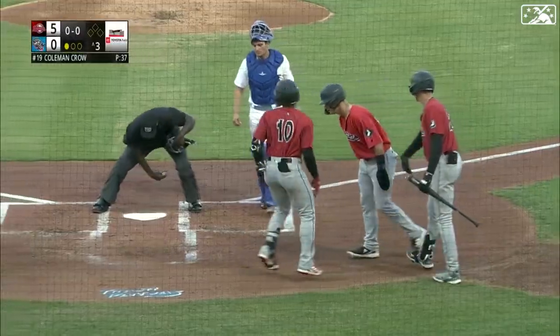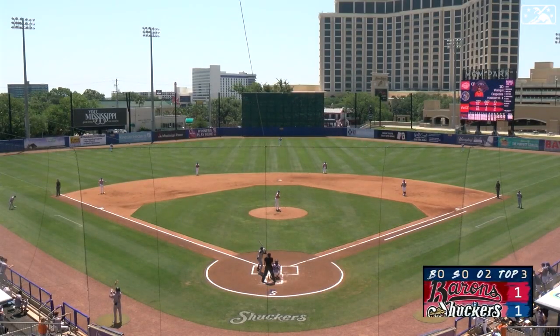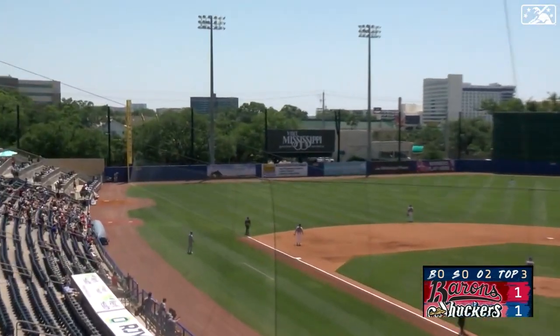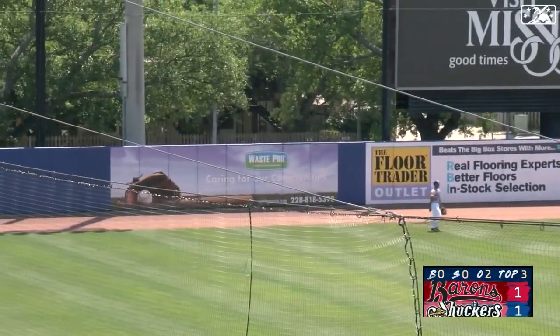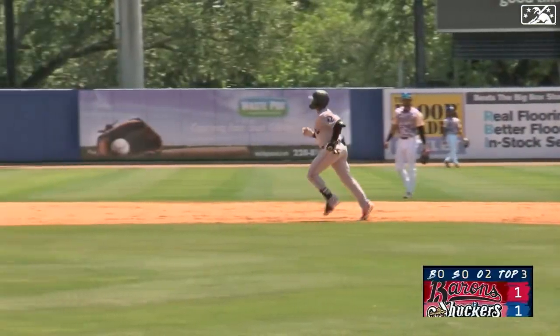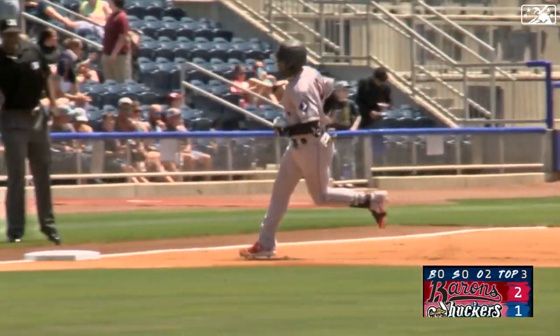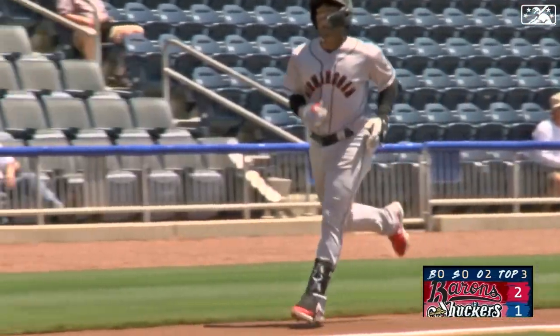He sends it over that left center field wall. Up is Joelke Cespedes, the center fielder, standing in from the right side. A first pitch — Cespedes throws it out to left field, Campbell watches it, it's above his head and over for a home run! That was an absolute line drive; Campbell went to play it off the wall, and Joelke Cespedes leaves the yard, giving the Barons back a 2-1 lead.